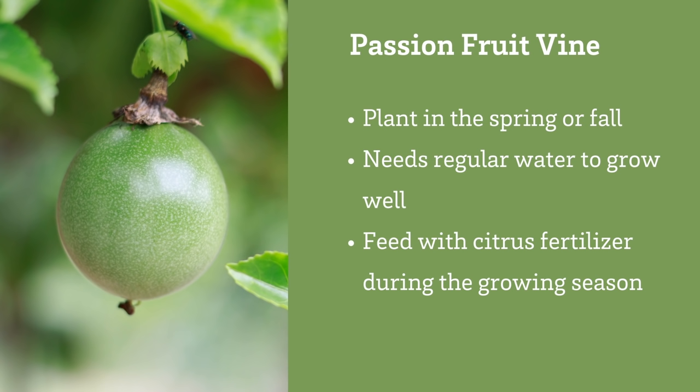Passion fruit drops leaves regularly throughout the growing season. Vines may take two or three years to begin developing fruit, and they definitely need regular water. If we get a hard freeze it may die back — passion fruit vine is hardy to about 30 degrees and you need to protect it from frost. Apply citrus fertilizer in the spring and each month while it's actively growing.